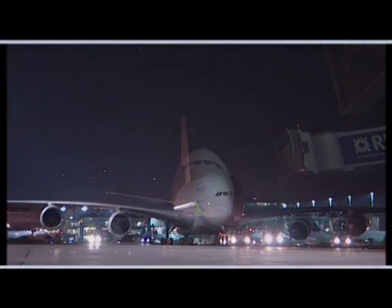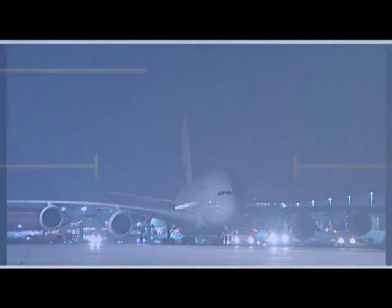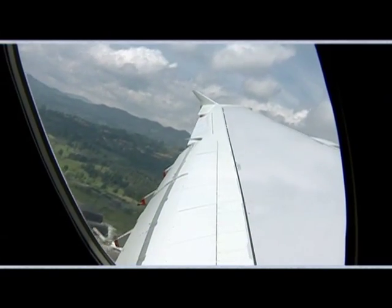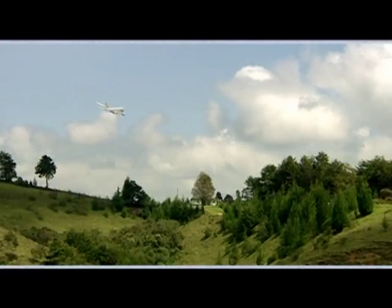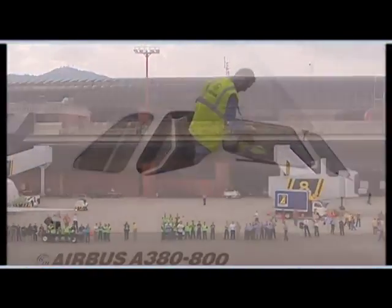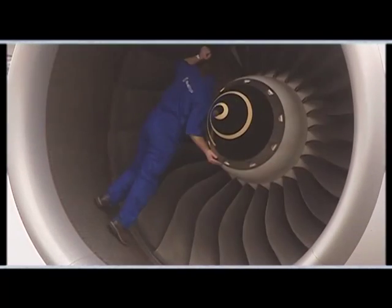Flight tests conducted at Medellín in Colombia, an airport located at an altitude of 1,538 meters, have proven the A380's capability to operate from very high altitude airports.